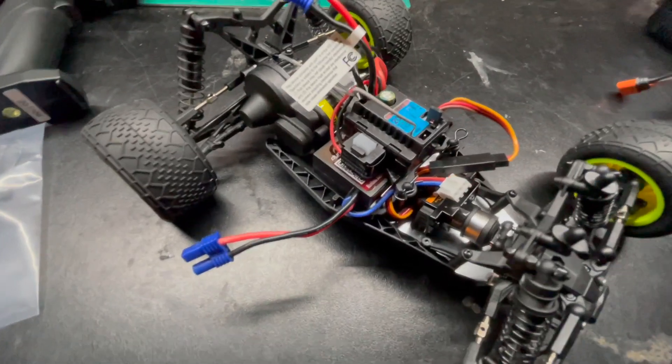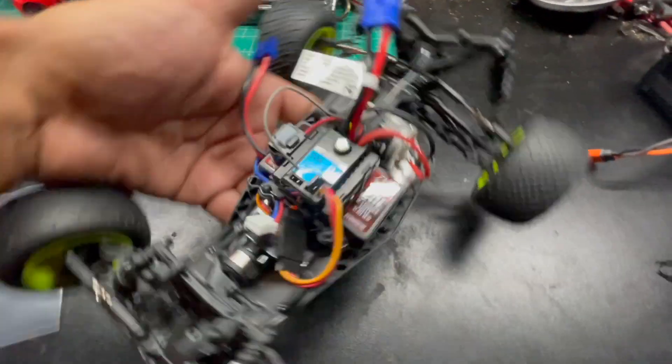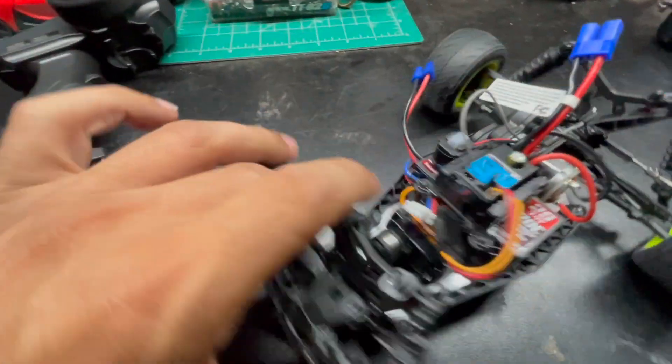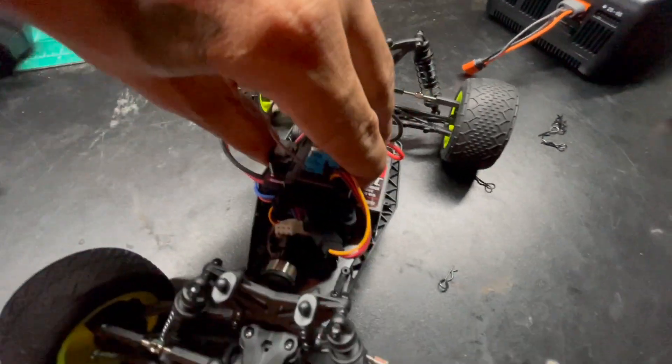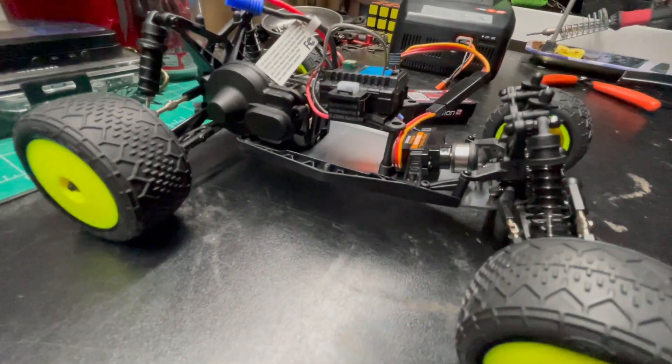One thing I am trying to figure out is how do I get this battery out — it's stuck under there. I see a hinge, which means — I see some body clips. Let's take those out. Now oh dang, this whole thing lifts up! Oh, that's pretty cool. I like that design — that's a good one.